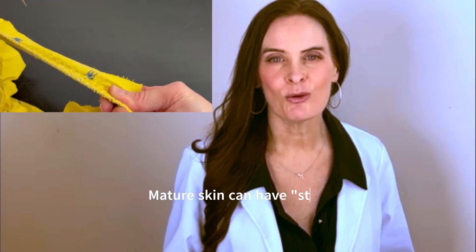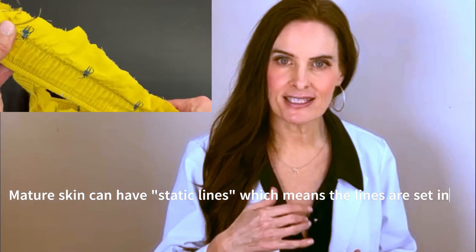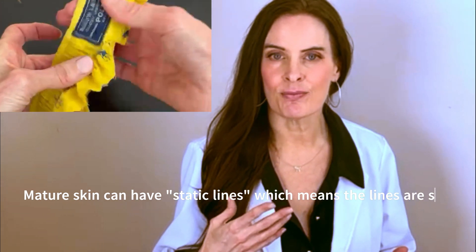That's kind of how I like to compare more mature skin, which is more difficult — it takes a little longer and more things to address the issues. More mature skin still has some static lines and some issues that are going to need to be treated.